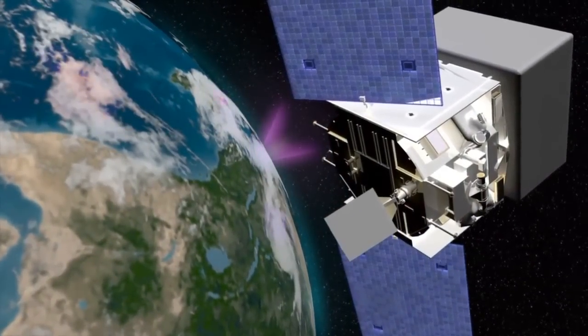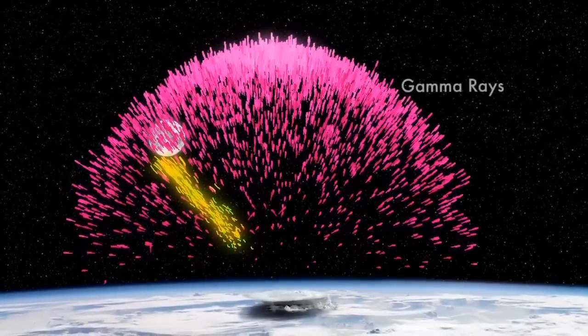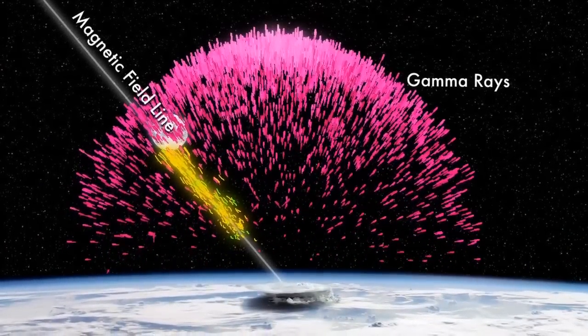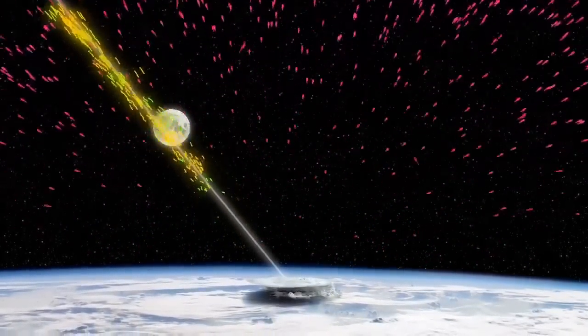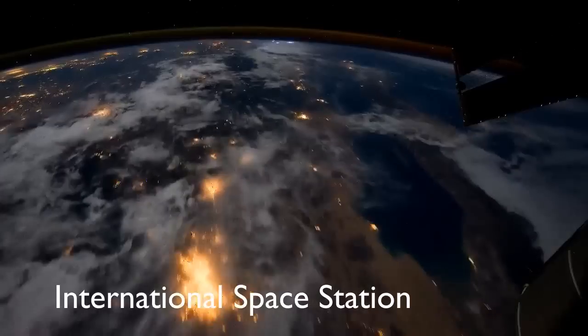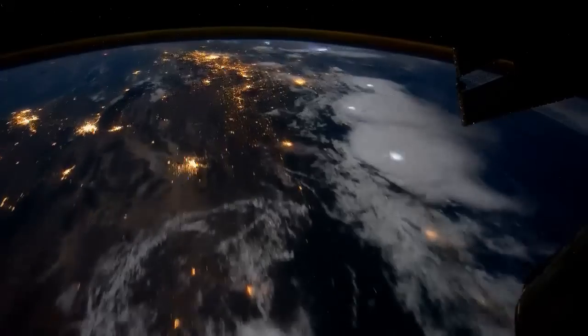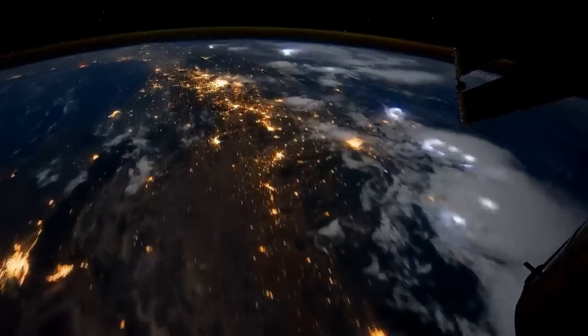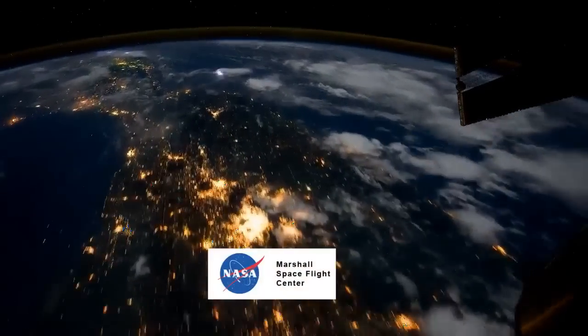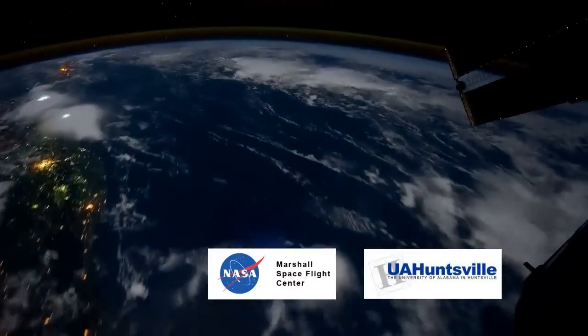The source was a thunderstorm just 3,000 miles away. Earth's magnetic field seems to have corralled about 100 trillion positrons from the storm into a tight beam and funneled them all the way to the spacecraft, explains lightning expert Joseph Dwyer of the Florida Institute of Technology. Something was producing antimatter above the clouds of Earth and hurling it into space at nearly the speed of light. But what? Dwyer and collaborators at the NASA Marshall Space Flight Center and the University of Alabama believe they have figured it out.